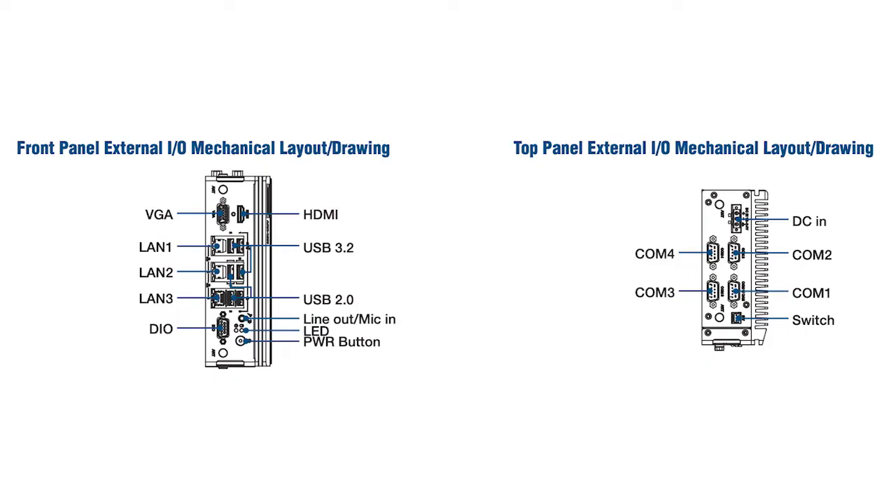The interfaces include three USB 3.2 and three USB 2.0, and three LAN ports that deliver up to 10MB per second to 2.5 gigabit per second Ethernet with the help of Intel i219 and i225 Ethernet controllers.